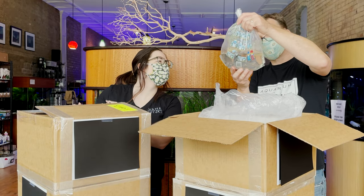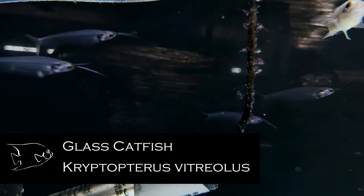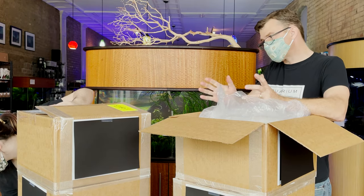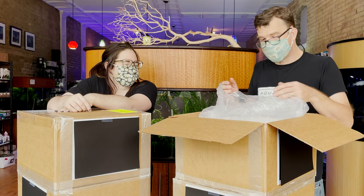Glass cats — I can't even see them! They look healthy, good size. I'm really impressed with how many fish glass cats get along with, because the other fish don't even really recognize that they're there.